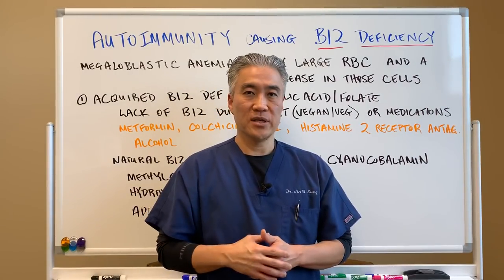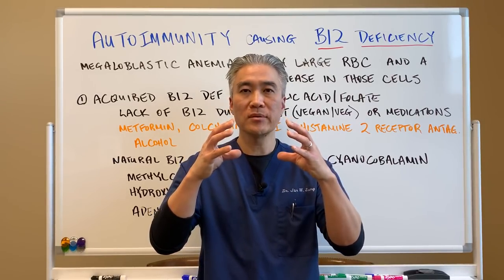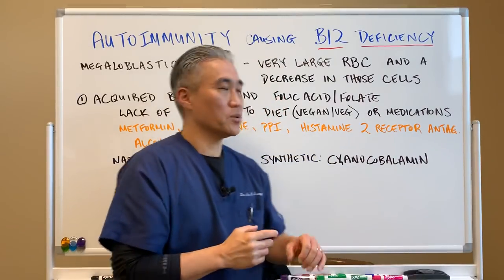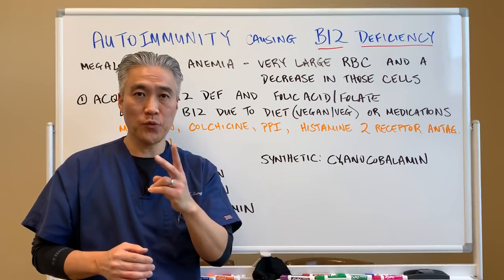B12 deficiency is called megaloblastic anemia. The red blood cell becomes enlarged and the total number of red blood cells becomes small. So, megaloblastic anemia means very large red blood cells and a decrease in those cells. There are two forms.